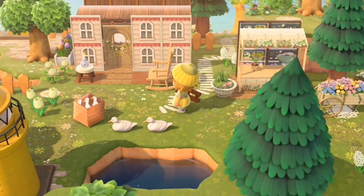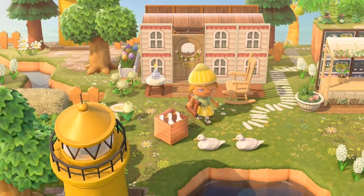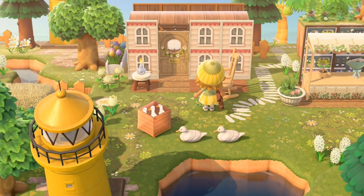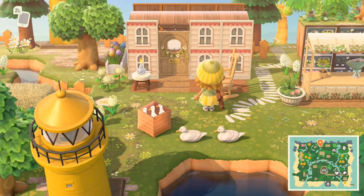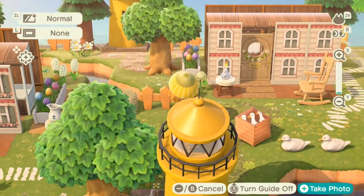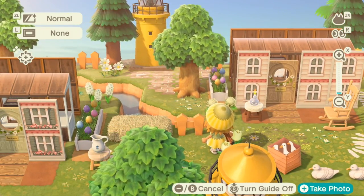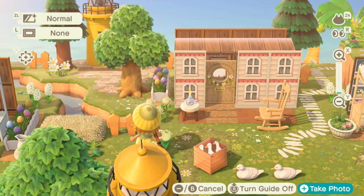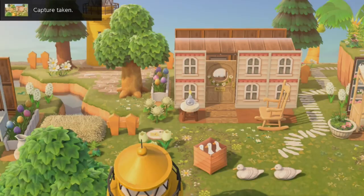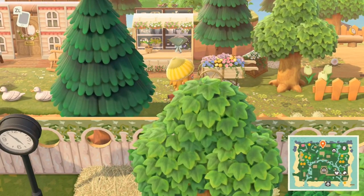I saw this on their Instagram! Oh my gosh, I love this little fairy house — like a cute little cottage. Such a pretty design for a house. I was thinking you could put a bunch of these little cottages everywhere and it looks really, really pretty. They look so cute and small.